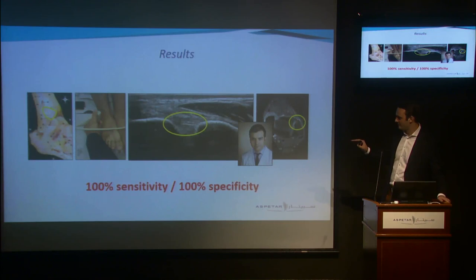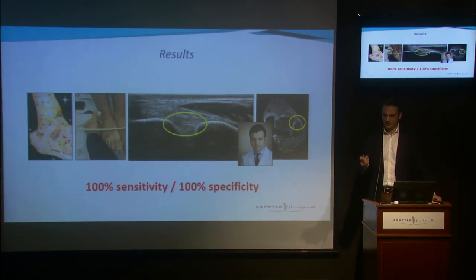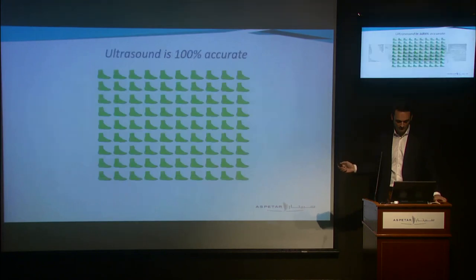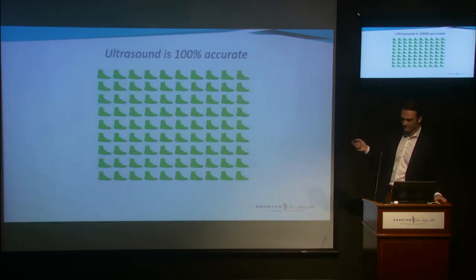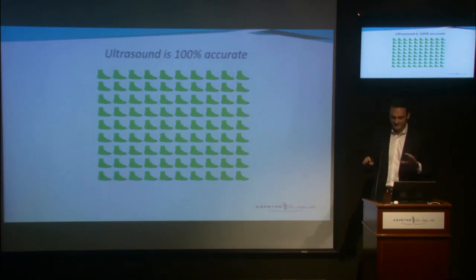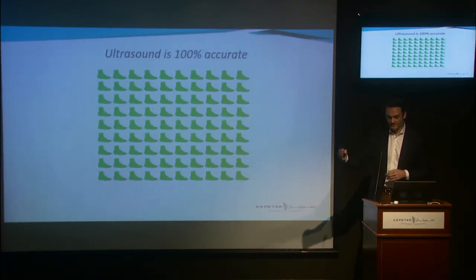We already found 100% sensitivity and 100% specificity using just static visualization of the anterior tibiofibular ligament — so there's no need for the painful dynamic maneuvers used in dynamic ultrasound. I know it almost sounds too good to be true, but I was there when Dr. Graffier did the ultrasounds and I'm 100% certain he was blinded to the MRI results, as the MRIs were acquired after the ultrasound in all cases.